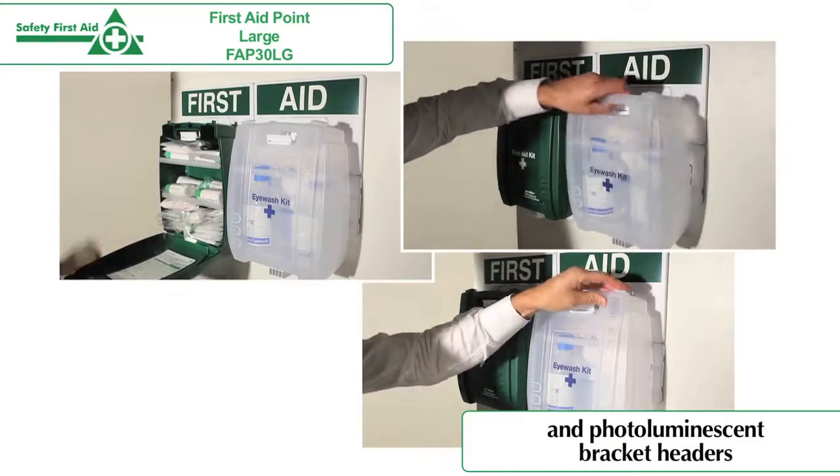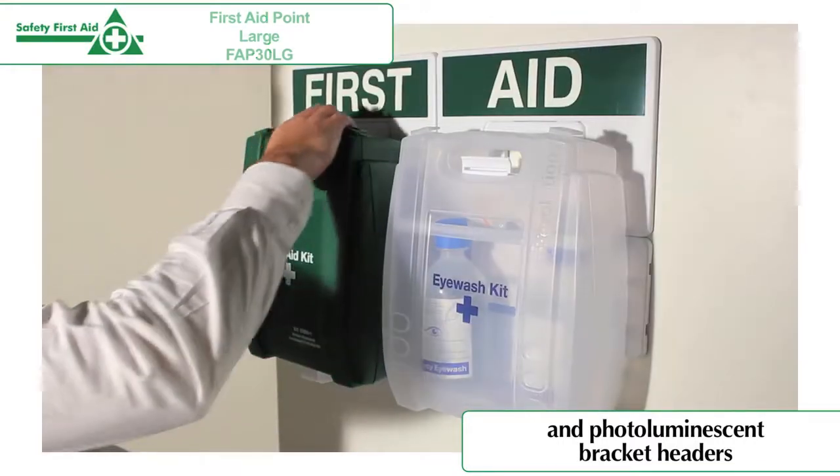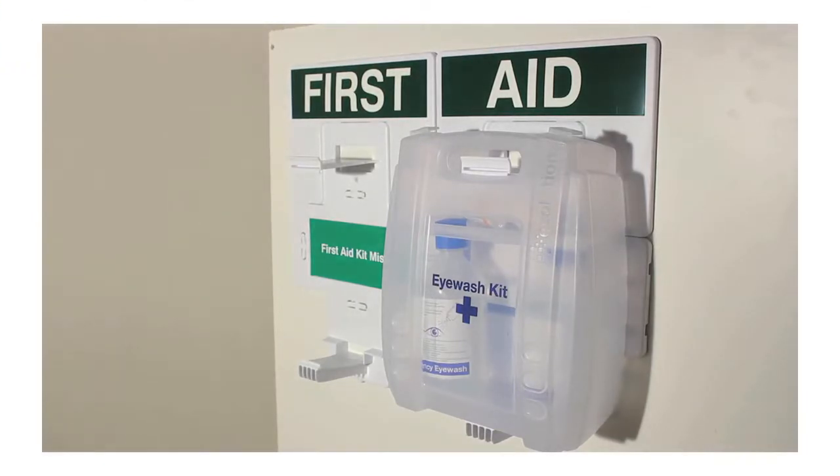The quick release bracket also allows the first aid kit and the emergency eyewash kit to be removed easily when needed, making them easy to transport to a casualty in the event of an emergency.